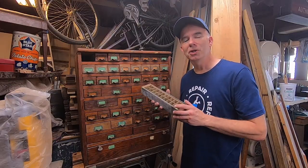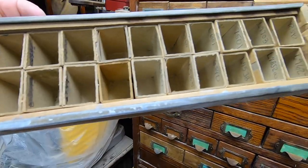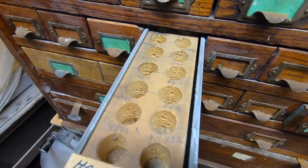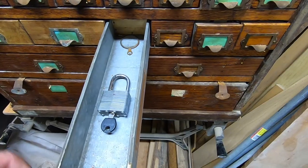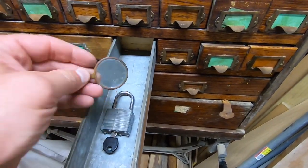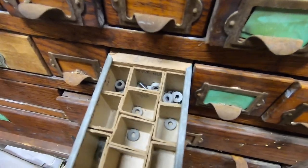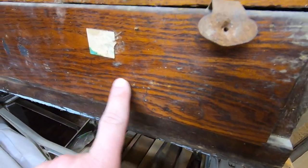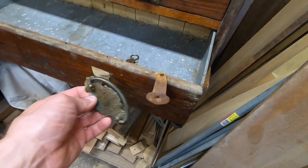These drawers are really cool. The great thing about this cabinet is that it didn't come from a library — it's not a card catalog, which means the drawers don't have that slit on the bottom with a metal rod going along the length of the drawer. These are all storage drawers. I even found some parts from the factory still inside. The larger drawer at the bottom is missing some handles; I'll have to find some replacement knobs, and I do have a couple of options.